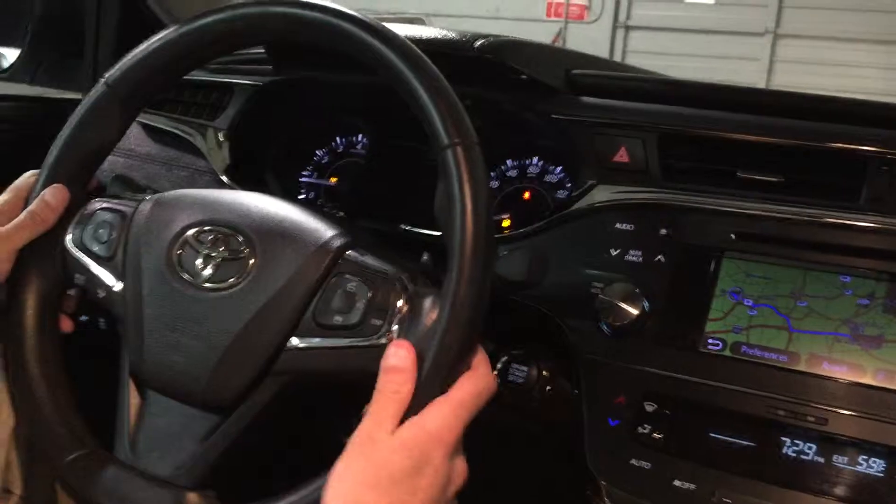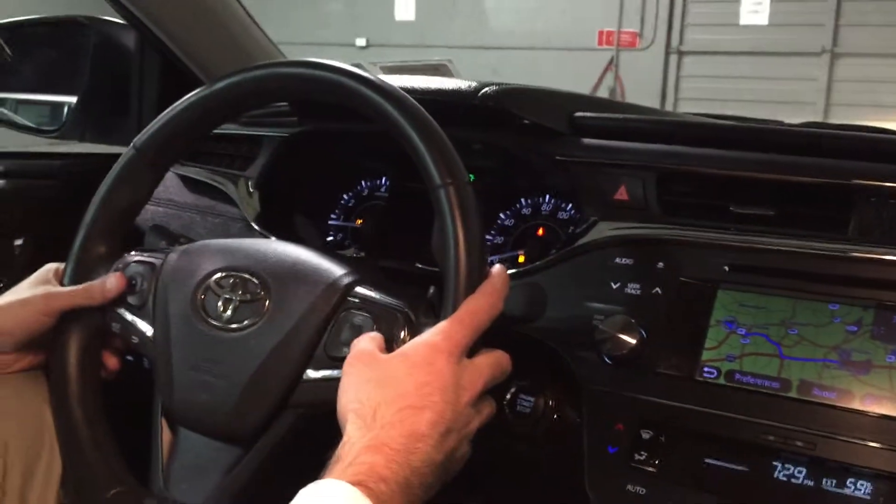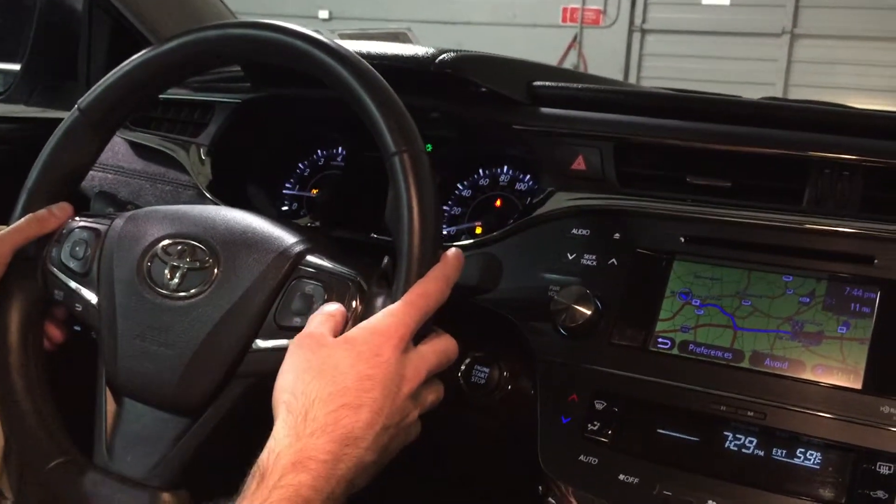So now while you're driving down the road, you can keep your hands free, speak your command, and it will take you right where you want to go without ever taking your hands off the steering wheel.